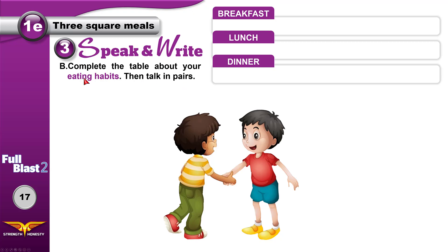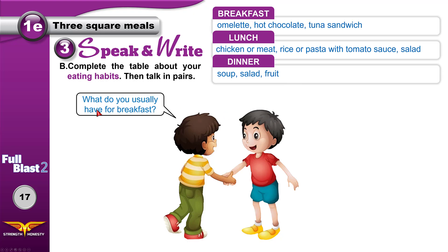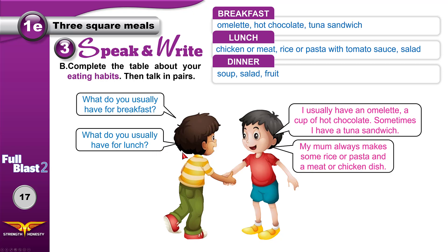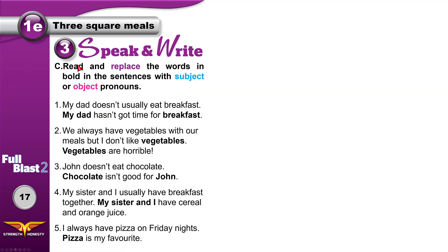Now complete the table about your own eating habits — the things you eat for breakfast, lunch, and dinner. Then talk in pairs. For example: For breakfast I have an omelet, hot chocolate, and a tuna sandwich. For lunch I have chicken or meat, rice or pasta with tomato sauce, and salad. For dinner I have some soup, a salad, and some fruit. Ask your friend: What do you usually have for breakfast? For lunch my mom always makes rice or pasta and a meat or chicken dish. For dinner I don't eat a lot — just some soup, salad, and fruit like an apple or an orange.